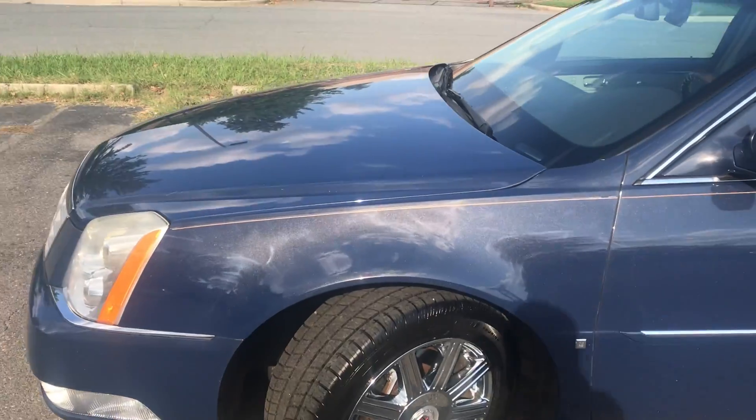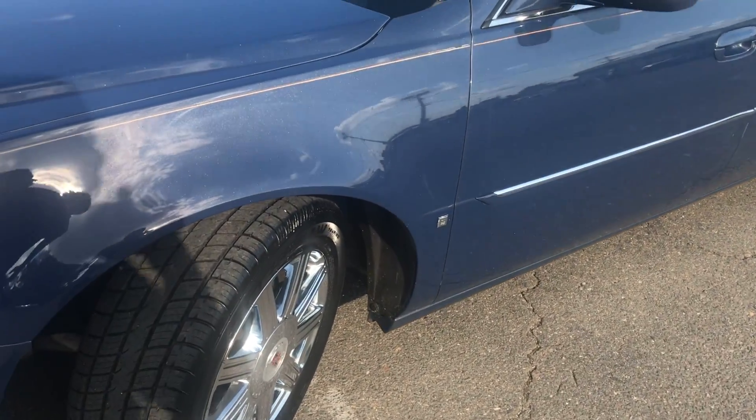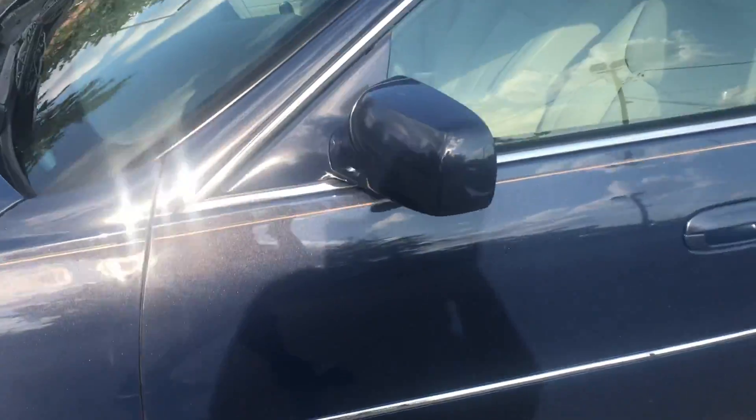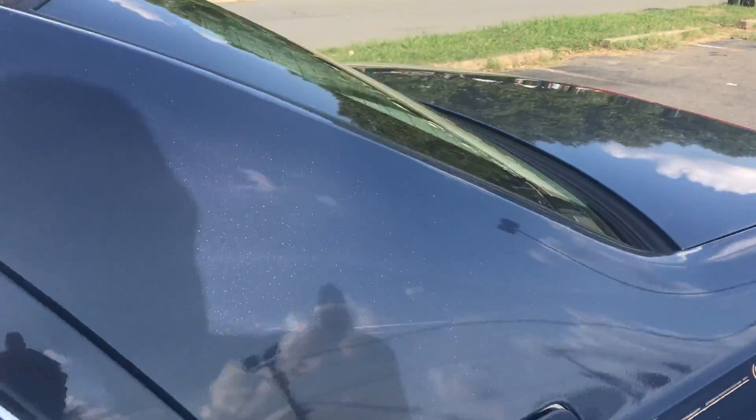This vehicle has been well maintained and well serviced, and it shows. Looking at this gloss of paint, tires that are like brand new, chrome rims, moonroof — this car is just loaded with options that you're about to see.